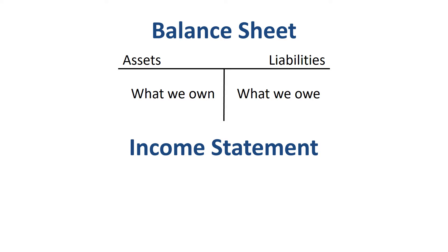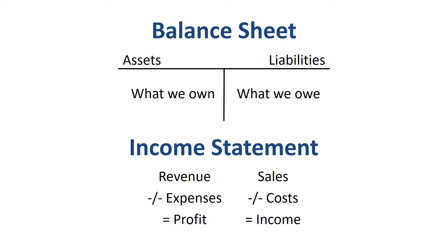The income statement or profit and loss statement is an overview of how much a company has earned during a period. Some companies use the terms revenue, expenses and profit. Others use sales, costs and earnings or income. If your revenue is bigger than your expenses, you make a profit. If expenses are bigger than revenue, you make a loss.